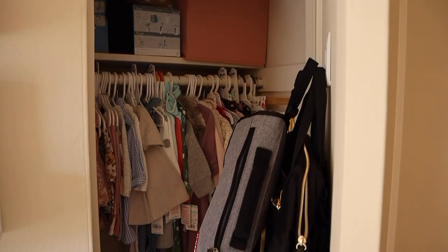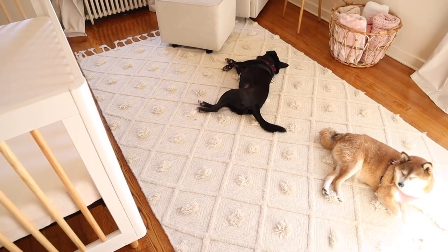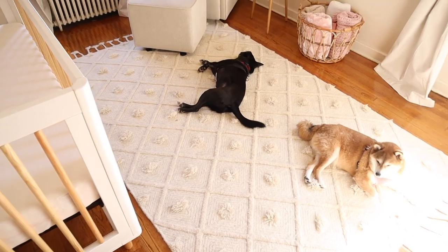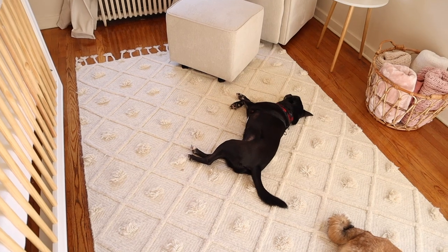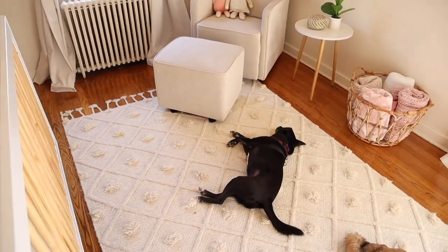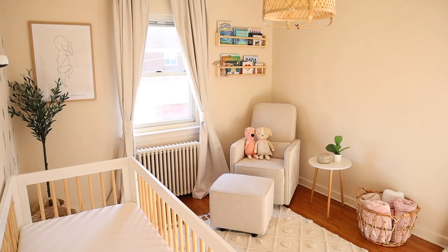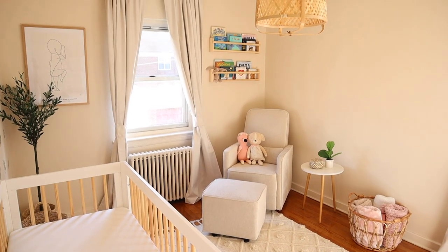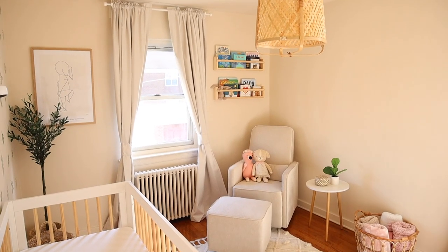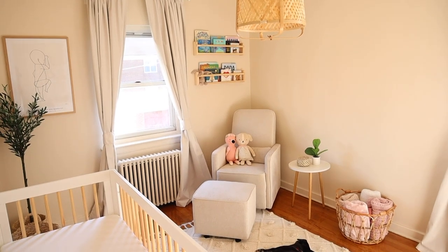Behind the door there's actually her closet — I'll give you a little sneak peek. I'll go through it properly in an organization video when I also go through all the dresser drawers. Lastly, the area rug is from Rugs USA, about $100. The dogs love it in here for some reason and love laying on this carpet. It's a bit wooly and scratchy so I always put a blanket down if she's playing on it, but I love how it looks. That was my quick overview of the nursery — I was going for a minimal, pretty, light, and airy feel.